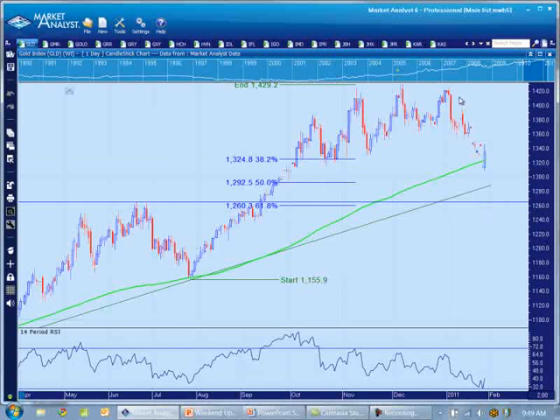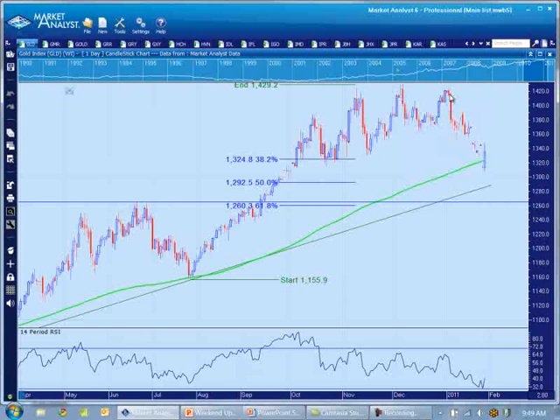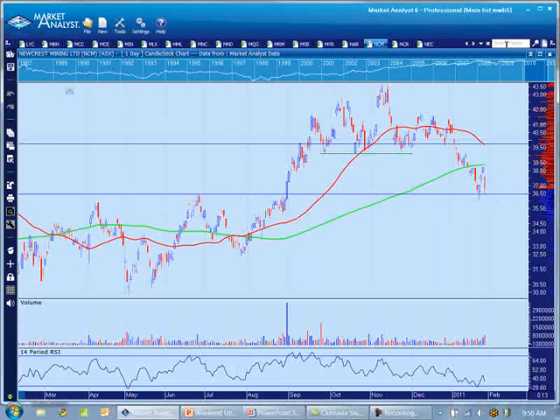You can see gold basically formed what started as a double top, really a triple top, back in December and January — so over the last three months — and then started down in January. Gold got down much more quickly than the other markets did. If you look at someone like Newcrest, it basically topped out on the 9th of November, so it's really been down quite a bit longer. The gold stocks started down before the price of gold did, which is normal. On the rebound, you'll see the gold stocks first, then the majors, then the smaller stocks start to tick up, then the gold price, and then finally the indices will bottom out. That's the way it normally plays out.